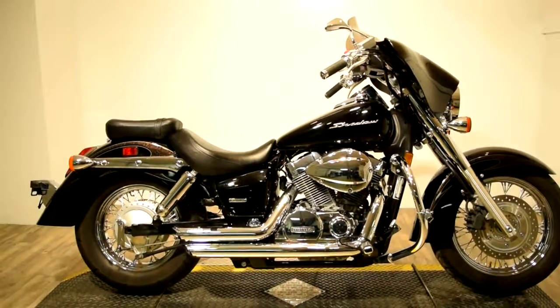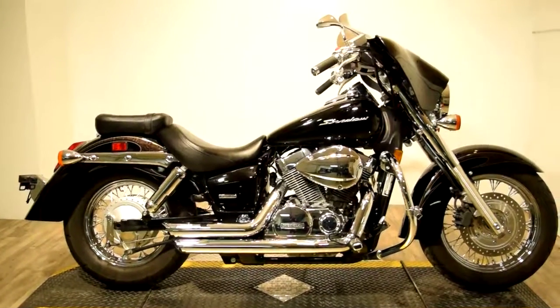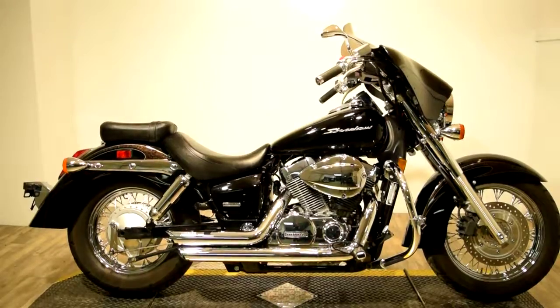Monster Power Sport is proudly offering this 2009 Honda Shadow Aero VT750. This bike is gorgeous.